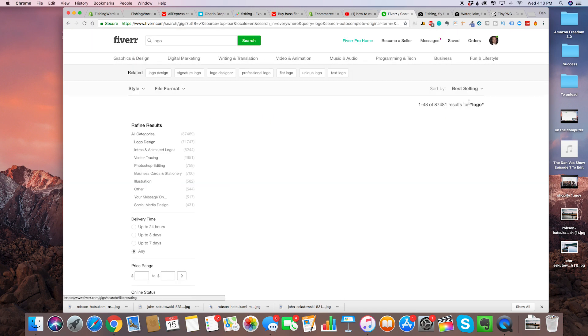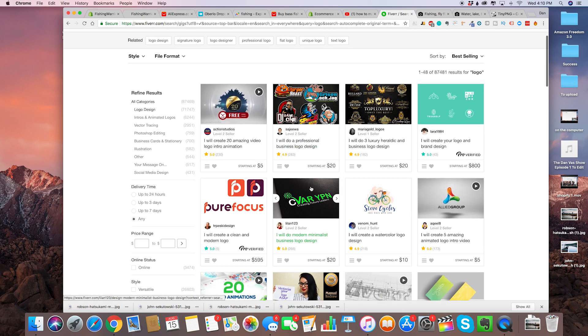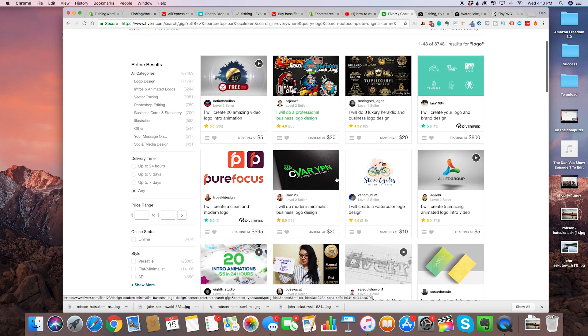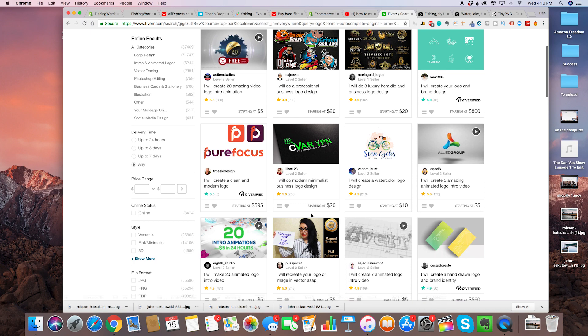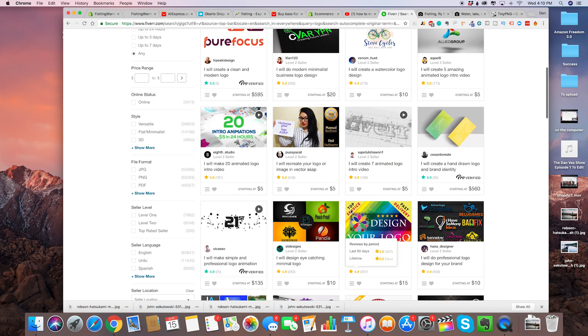We're going to sort by best-selling, which will show us the best-selling logo designers. Obviously if they're best-selling they're probably good. A lot of these will go an extra step — they can create a minimalist logo, a watercolor logo — so it really depends on the design you want.